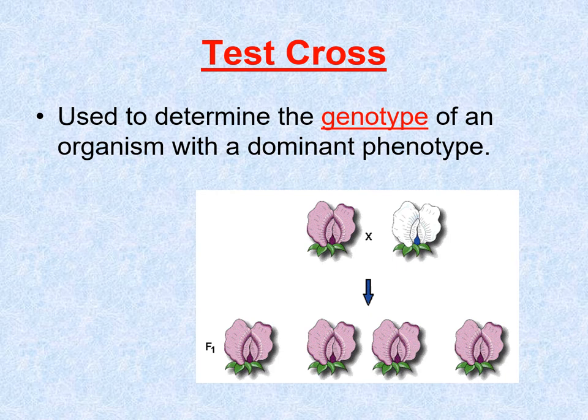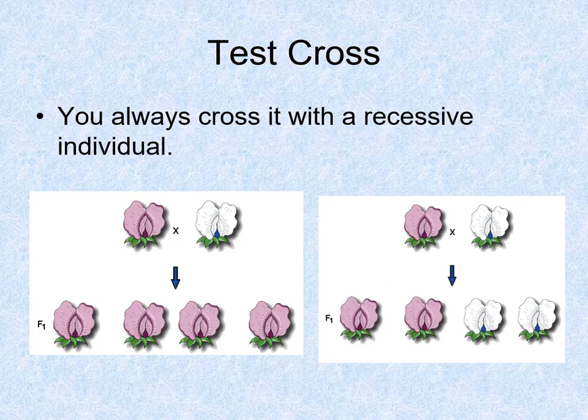A test cross might work like this: you have a plant with a really pretty purple color, but you don't know — is this purple color big A, big A, or big A, little a? So you test it. In a test cross, you always cross whatever dominant trait you're testing with a recessive. If you cross the purple flower with a white flower and all the kids are always purple, then the unknown is probably big A, big A. But if you get a mix, then the unknown is probably big A, little a.